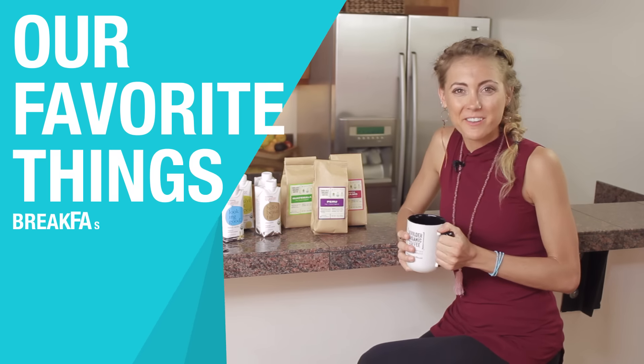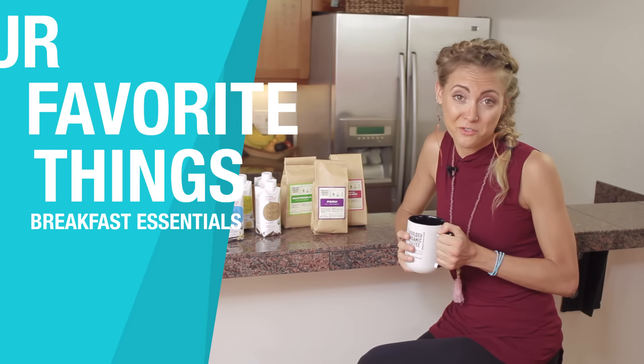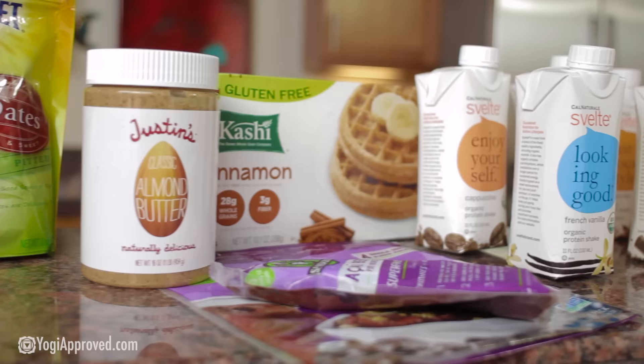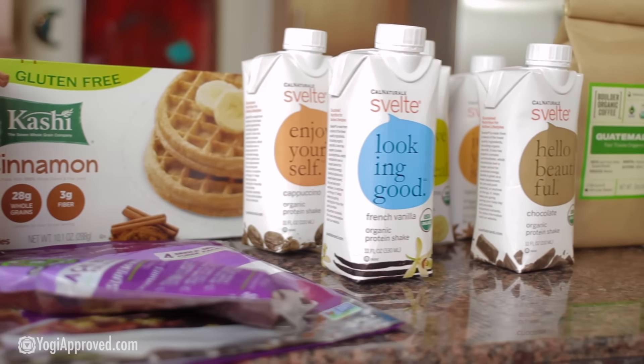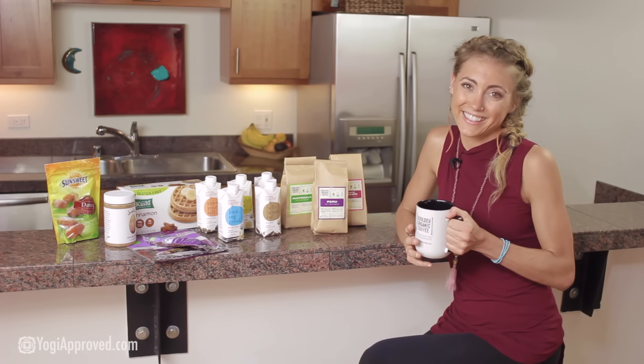Hey everyone, Ashton here with Yogi Approved and today we're here to talk about our favorite healthy breakfast essentials. Our favorite things is a monthly recurring video and each month we come up with a brand new theme. This month the editors and I have gotten together to share with you our favorite healthy breakfast items. Let's get started.